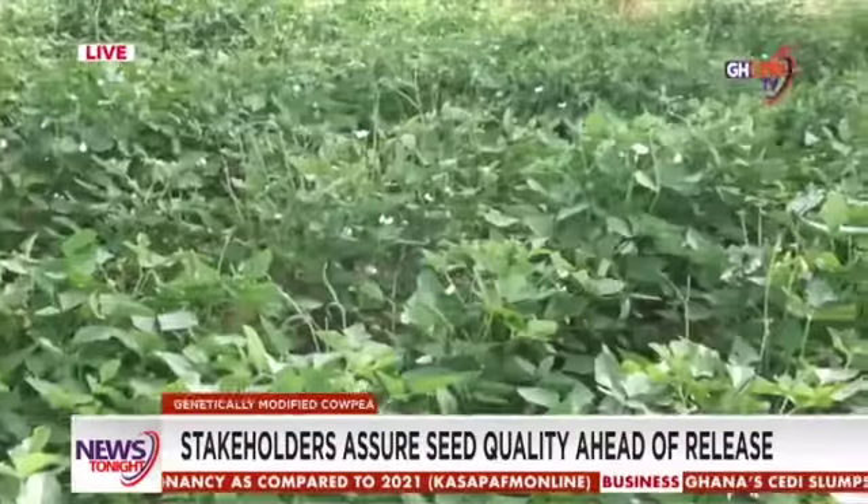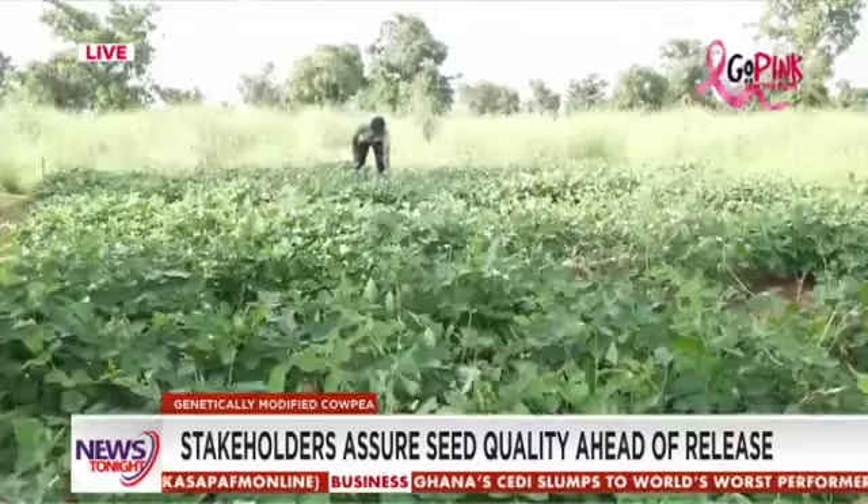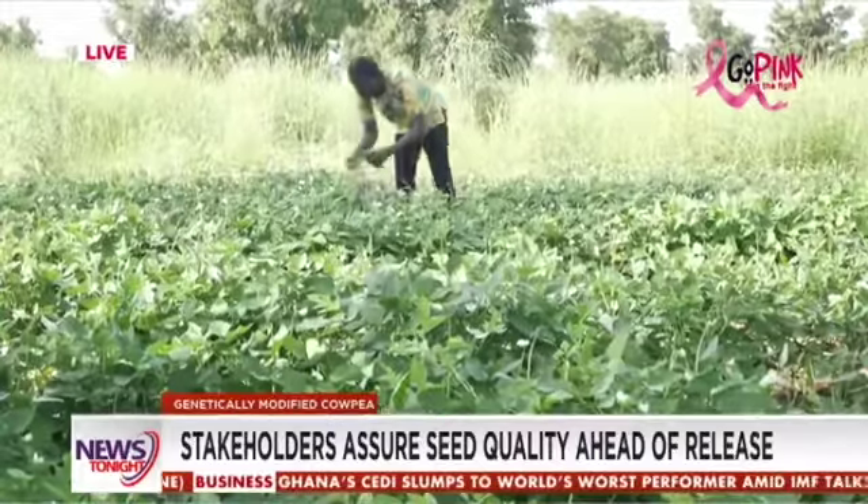He assured the country's regulators, NBA, scientists, and farmers that seed packs will be tagged to enable checking for counterfeit CowPea seeds.